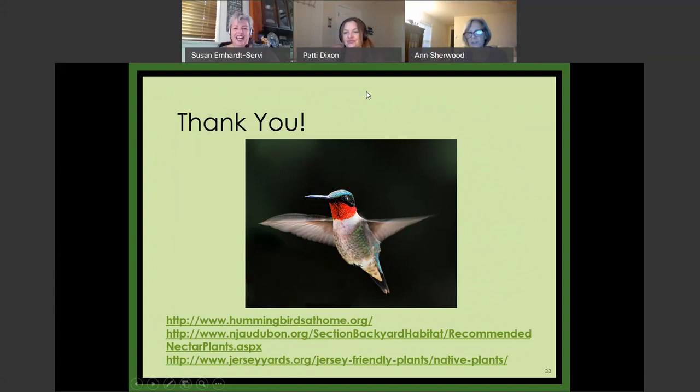Just to mention some other really useful URLs: the top one is an Audubon organization that does citizen science — they want you to track what plants the birds are going to. I haven't checked it out yet, but it's on my list.